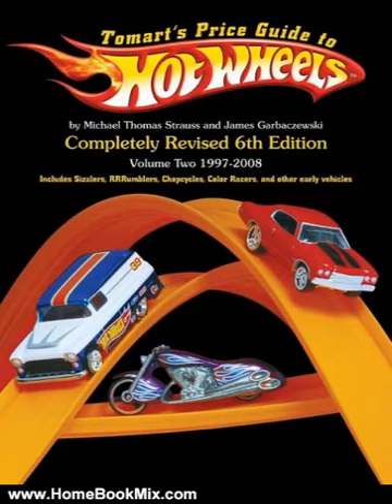This book is an identification and value guide to Hot Wheels' cars and accessories. A new toy idea when it was introduced in 1968, it remains the leading die-cast vehicle collectible over 40 years later. The 6th edition has outgrown a single book and is published in two volumes.